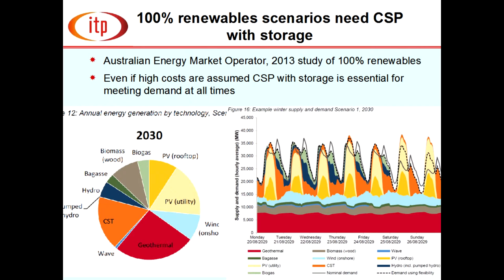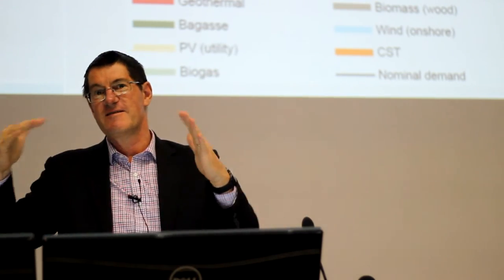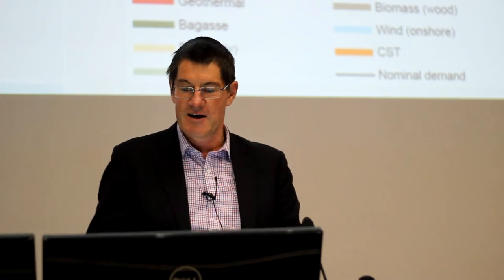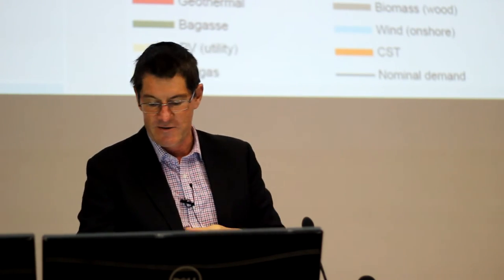The AEMO pie chart shows their findings. Interestingly they gave quite a lot of the pie to geothermal, which hasn't progressed well so far — it's possible that if geothermal doesn't step up, solar thermal storage would grow to take some of that share. But put it all together and you get 100% renewables at least cost. There's also a UTS study analysing the reliability of a solar thermal plant with five hours of storage.